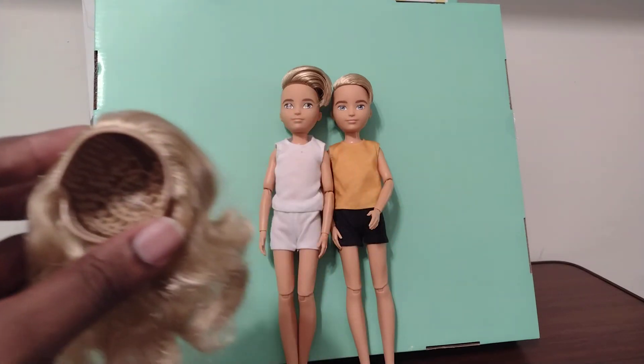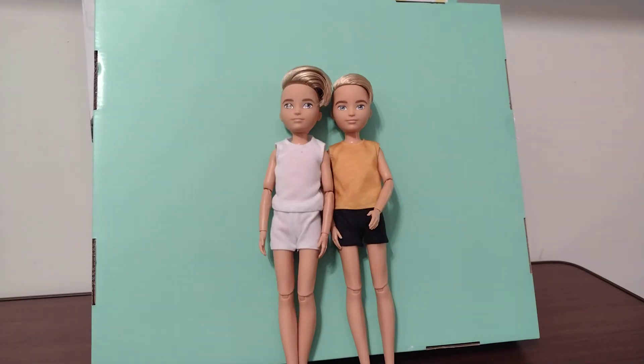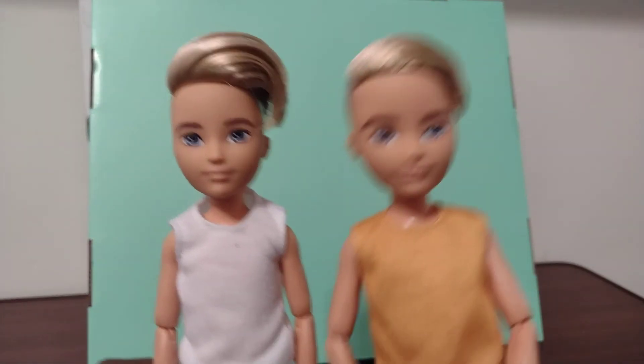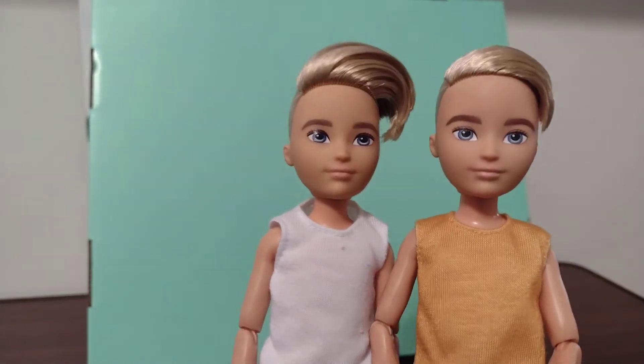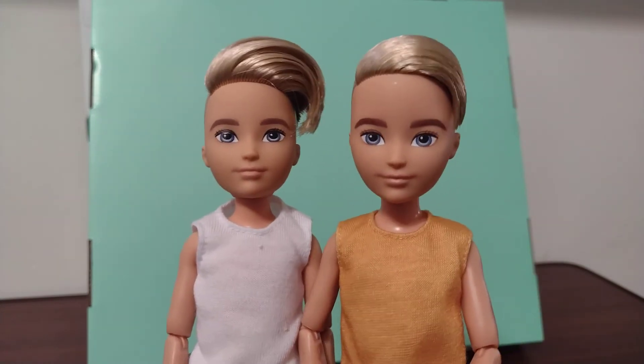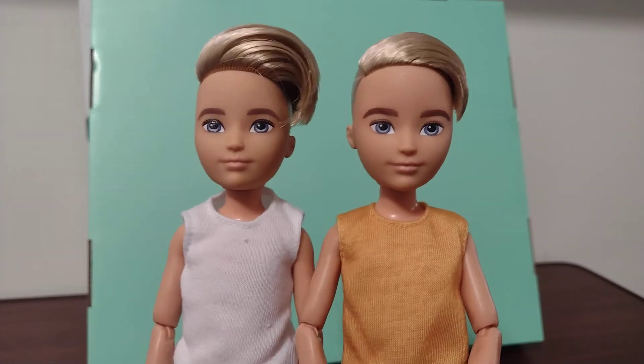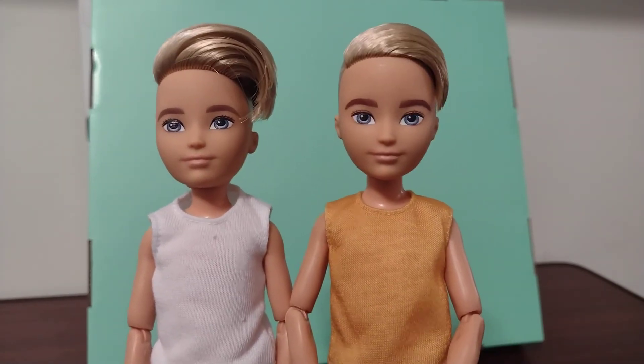This doll I'm going to keep with long hair, and this doll right here will probably have short hair. I definitely like to do a playtime video with these dolls so I can make some looks closer with them, as with the other one — I hope to do that in the future.